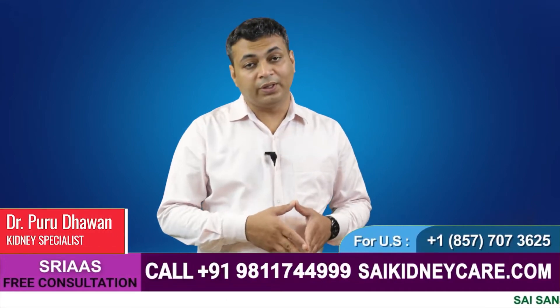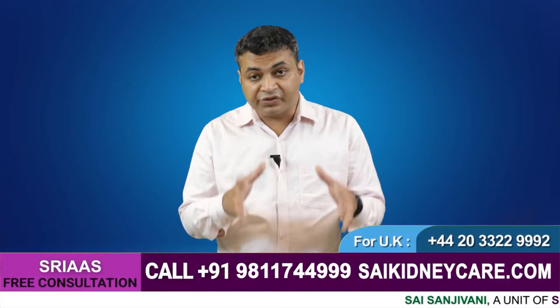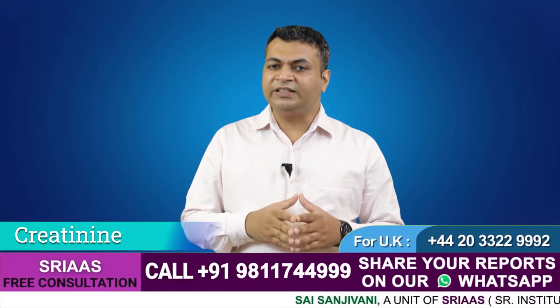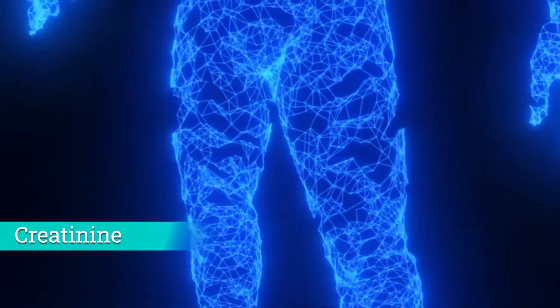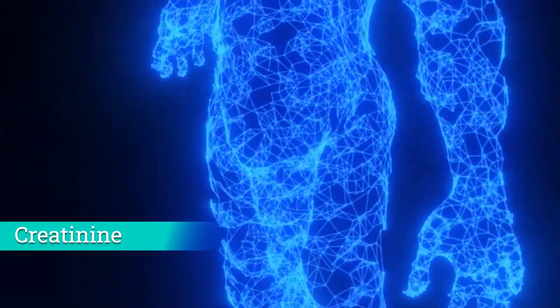Hello, my name is Dr. Purudhawan, and today in this video we will discuss creatinine — what is creatinine, where does it form, and how we can control it. Creatinine is a waste material formed in the muscle, and it forms throughout the day. If your kidney works properly, creatinine will be excreted in the urine.